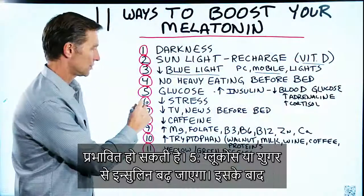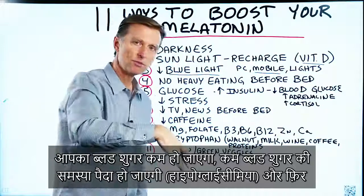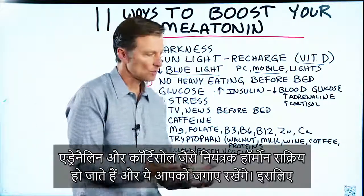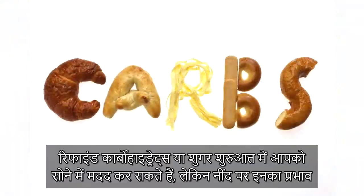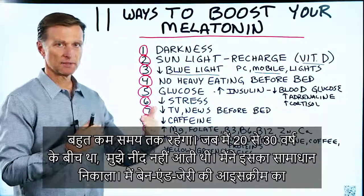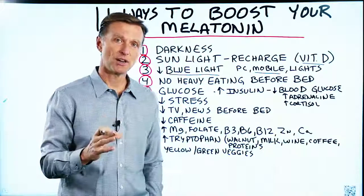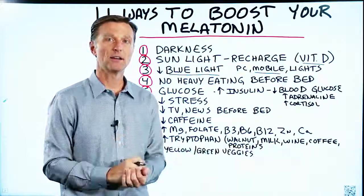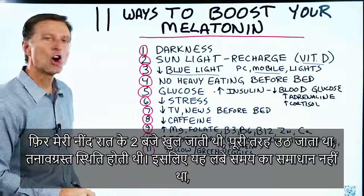Number five: glucose or sugar will increase insulin. Then your blood sugars come down, you develop hypoglycemia — low blood sugar — and counter-regulatory hormones like adrenaline and cortisol kick in, which will keep you up. Refined carbohydrates or sugars might help you sleep initially, but it's short-lived. When I was in my 20s, my solution was to eat a pint of Ben and Jerry's before bed — I'd go right to sleep, wake up at 2 o'clock completely awake and very stressed out. It wasn't a long-term solution.